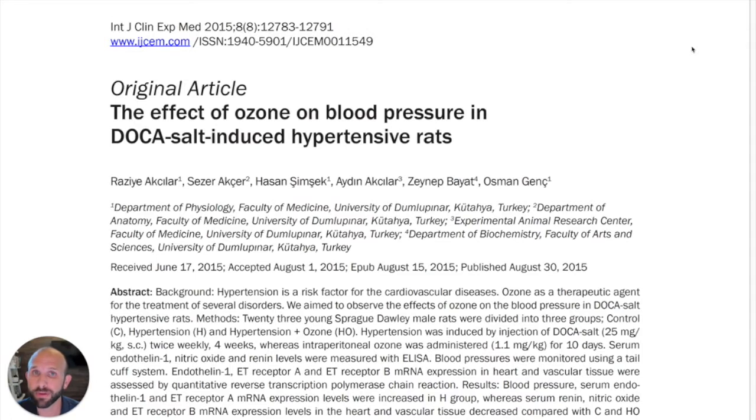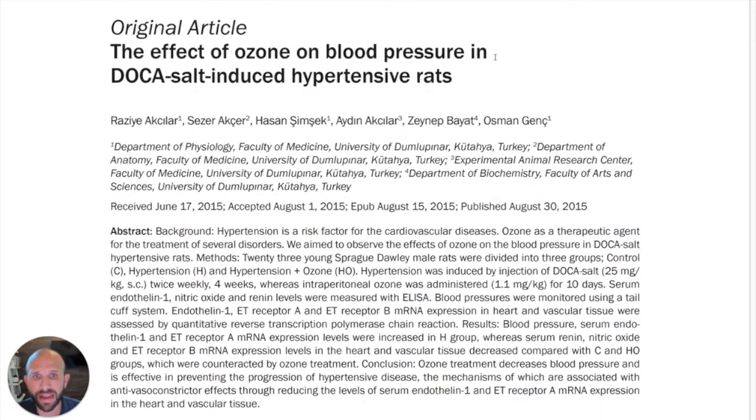It's Monday, October 4th, 2021. I'm Jonathan Lau and this is Five Minutes of Proof, a weekly analysis of the science behind ozone therapy. Today we're going to look at an article from Turkey, published in 2015 in the International Journal of Clinical Experimental Medicine, entitled 'The Effect of Ozone on Blood Pressure in DOCA Salt-Induced Hypertensive Rats.'